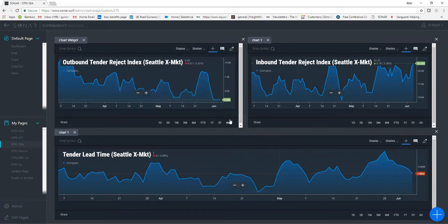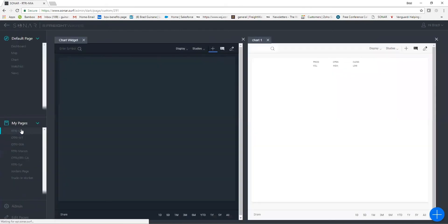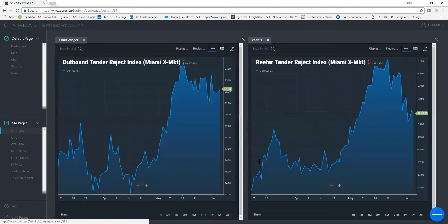Next we'll transition to our newer reefer tender reject index — the data in the right chart is all reefer equipment. We're mapping the Miami X market region, and in this three-month time frame, at the beginning of May and end of April, we saw an extreme increase from roughly 30 percent tender reject index for reefer equipment all the way up to 45 to 50 percent in mid-May.